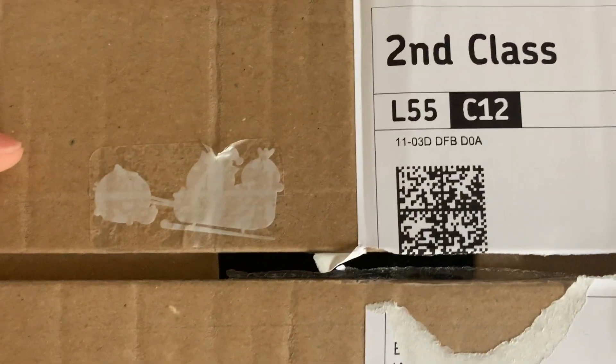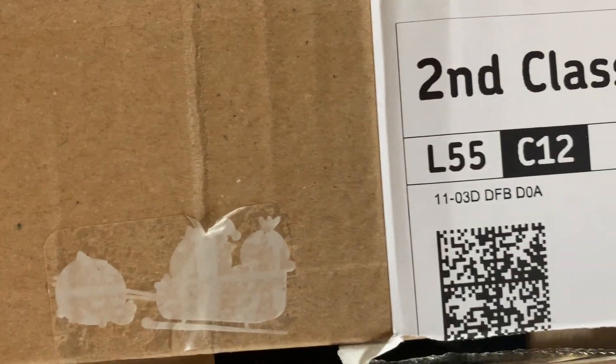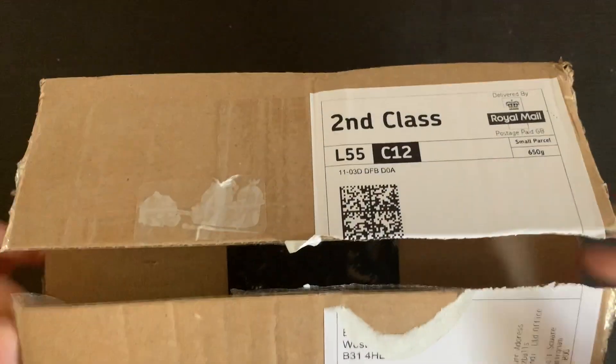First I just need to show you guys this cute little sticker on the front of the box — it's the Fuzzballs in a sleigh. It's really adorable. Let's get in here and have a look.